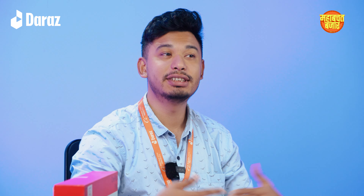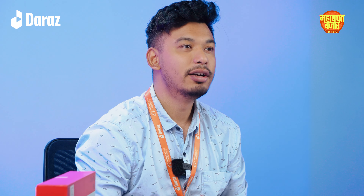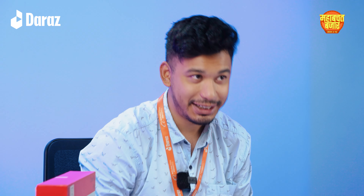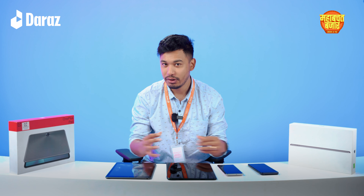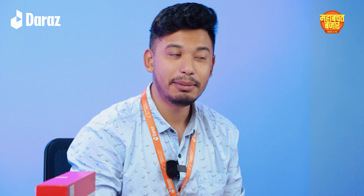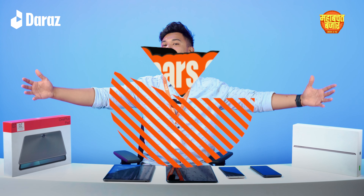Welcome to the second episode of Gears on Budget. We have an iPad, we have a OnePlus Pad, and we also have a very exciting phone with us. We are going to show you your product, your specs, and more importantly, the deals on your product. So welcome to Gears on Budget.